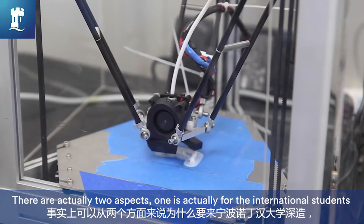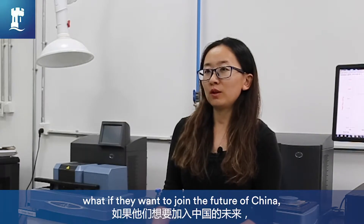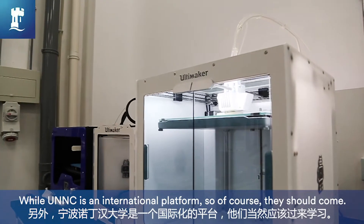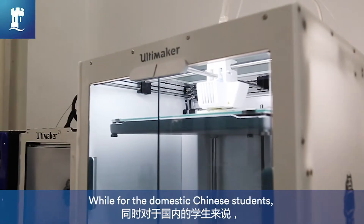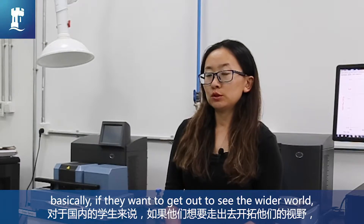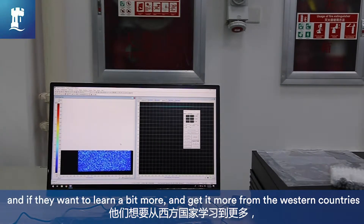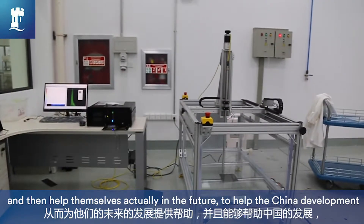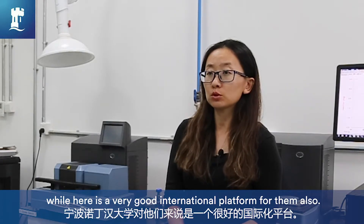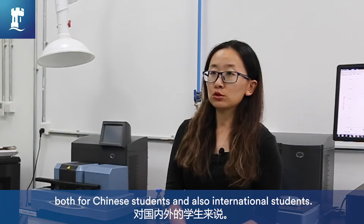There are actually two aspects. One is for international students — China is apparently a fast-growing country, and if they want to join the future of China, there is a very good chance to come over. UNC is an international platform, so of course they should come. For domestic Chinese students, if they want to get out and see the wider world, learn more from Western countries, and then help China's development in the future, here is also a very good international platform for them. So UNC is a very good platform both for Chinese students and international students.